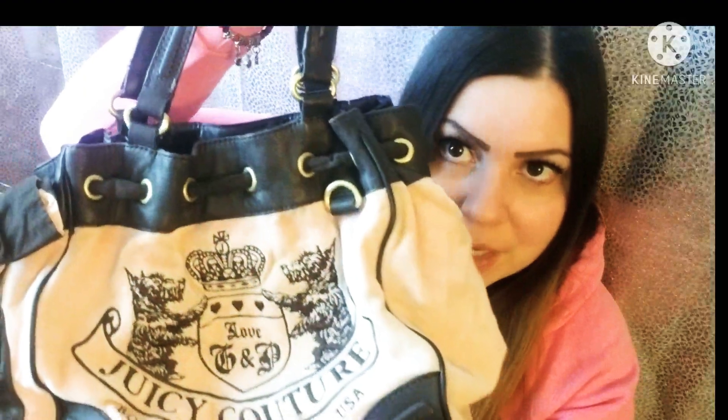Very, very nice. It says Juicy Couture, and I will be sharing a video of what's in my Juicy Couture bag — I'll do that soon, I just need more time. This one is a light pink and brown and it has the same type of concept: the bow on the end and then a pocket.